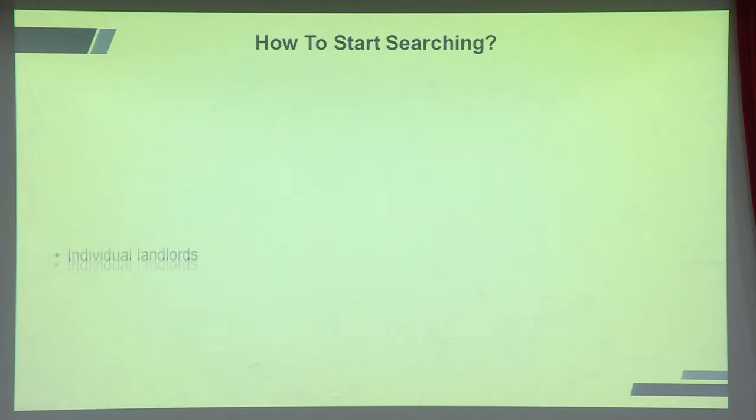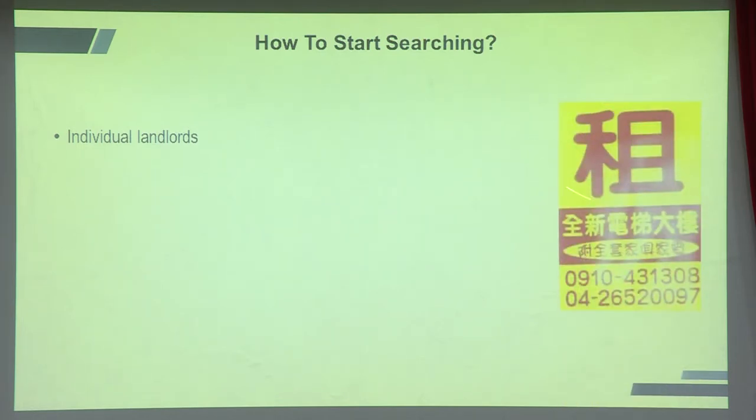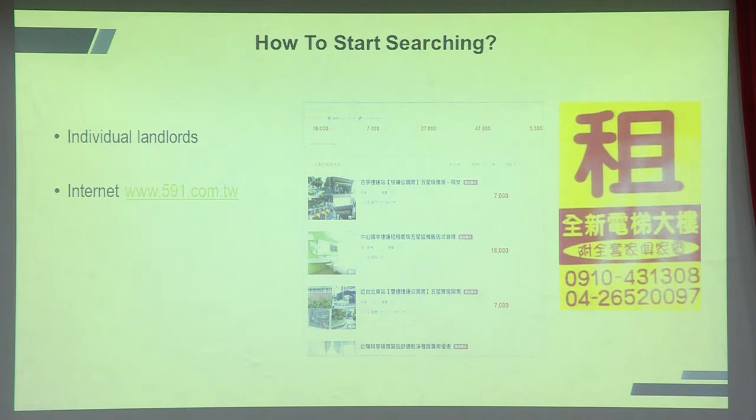How do you start searching? First, there are individual landlords — you'll see Chinese signs with a phone number, but 90 percent of them can't understand English. Second is 591, the biggest housing source in all of Taiwan; it does have English but you'll still face the hassle of speaking with landlords or agents who don't understand English. Then there are local agencies, and finally expat agencies.